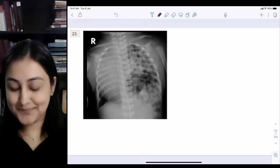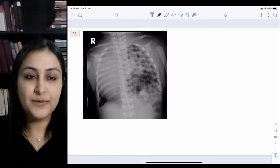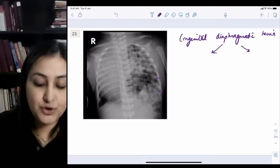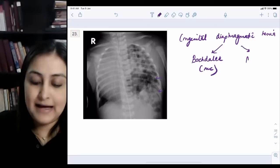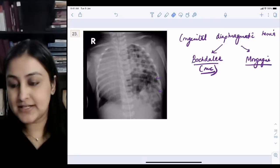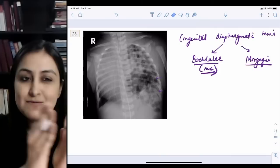Image 23: you can see bowel loops going into the thorax — this is Congenital Diaphragmatic Hernia (CDH). There are two main types: the Bochdalek type, which is more common, presents at birth with neonatal respiratory distress and scaphoid abdomen because all bowel loops have entered the chest. The Morgagni type is less common, involves an anterior defect on the right side, and presents later.